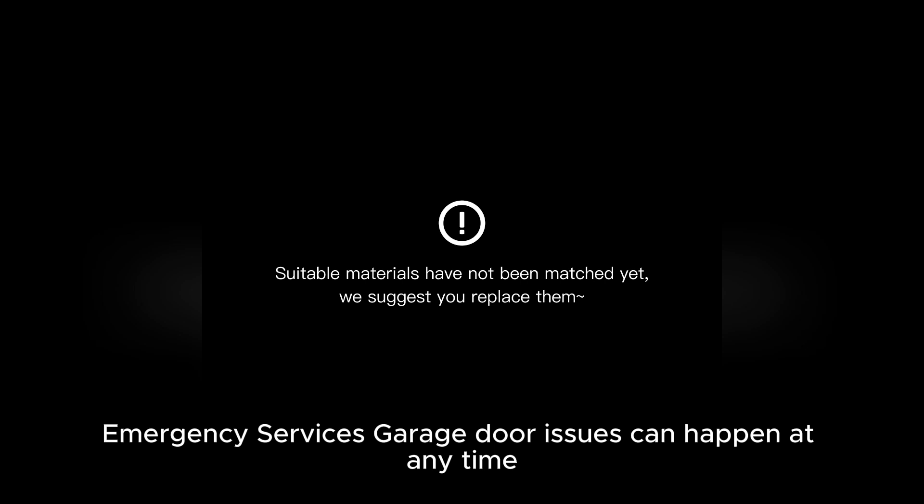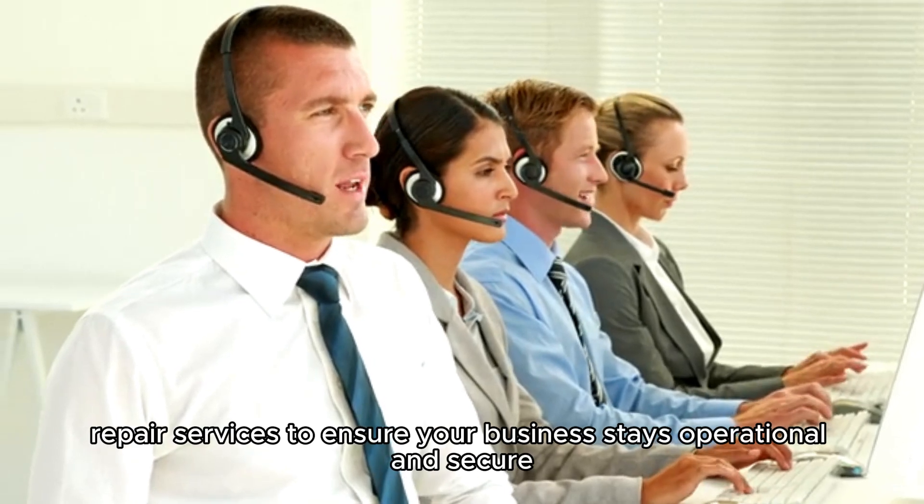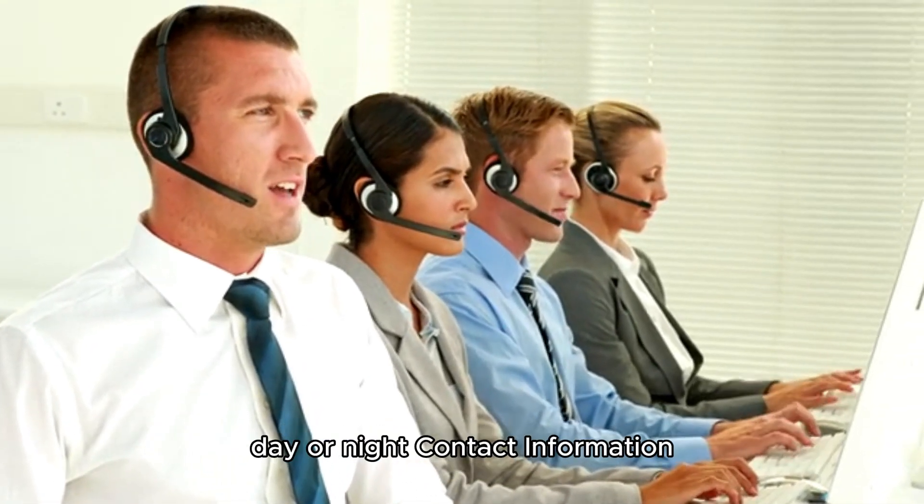Garage door issues can happen at any time. That's why we offer 24/7 emergency repair services to ensure your business stays operational and secure, day or night.